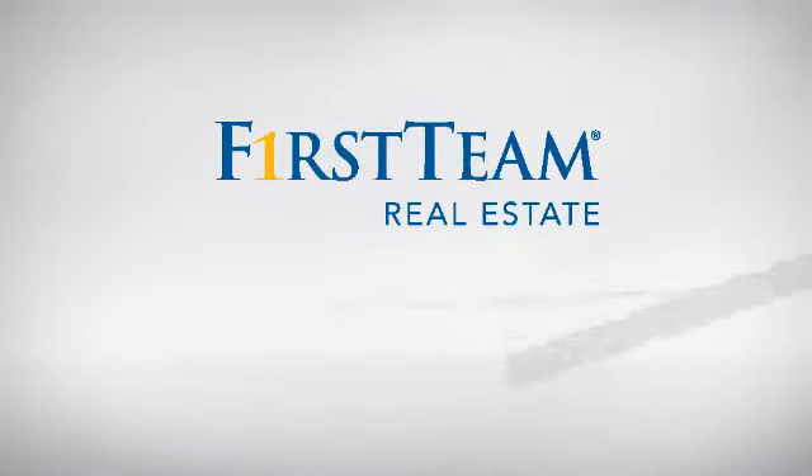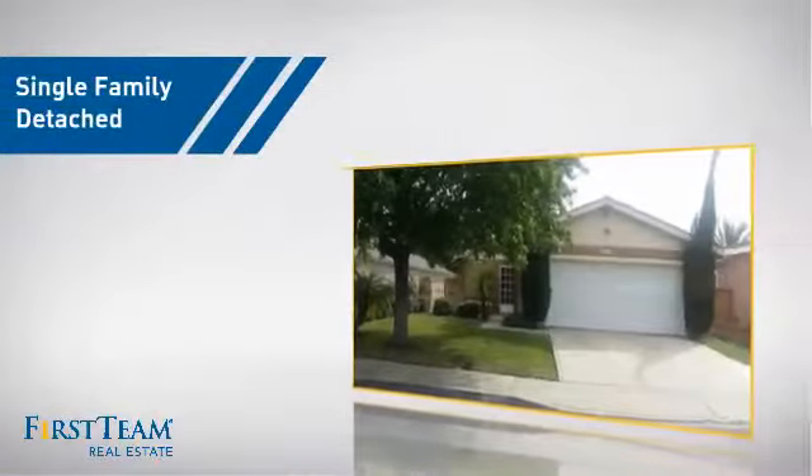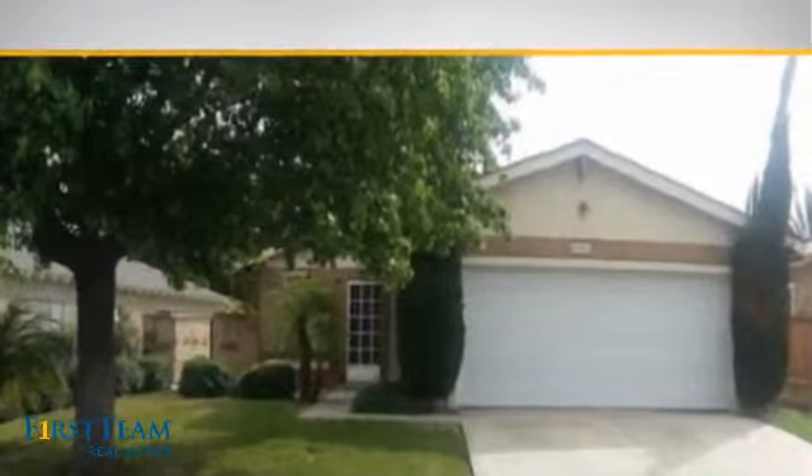At First Team Real Estate, you'll find a wide selection of listings. This video is brought to you by your real estate agent. This detached home is a great choice for families who want the privacy of their very own lot.